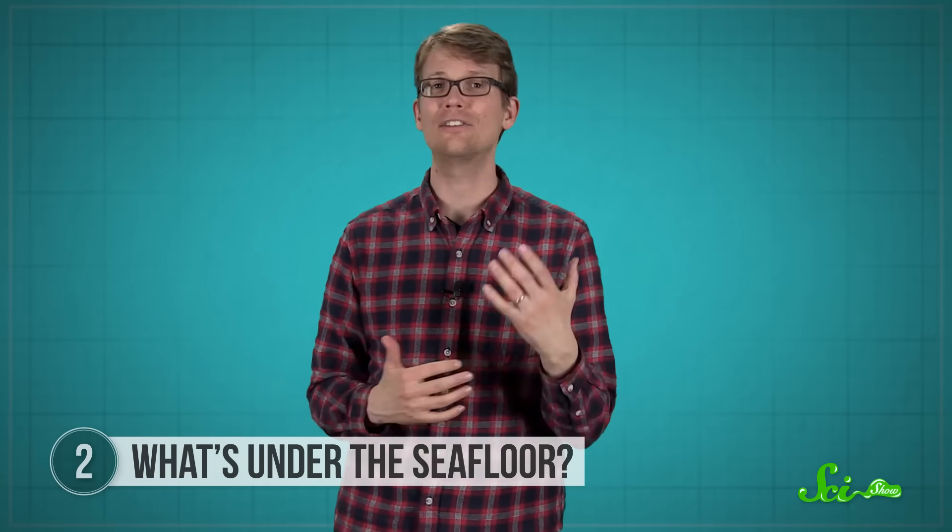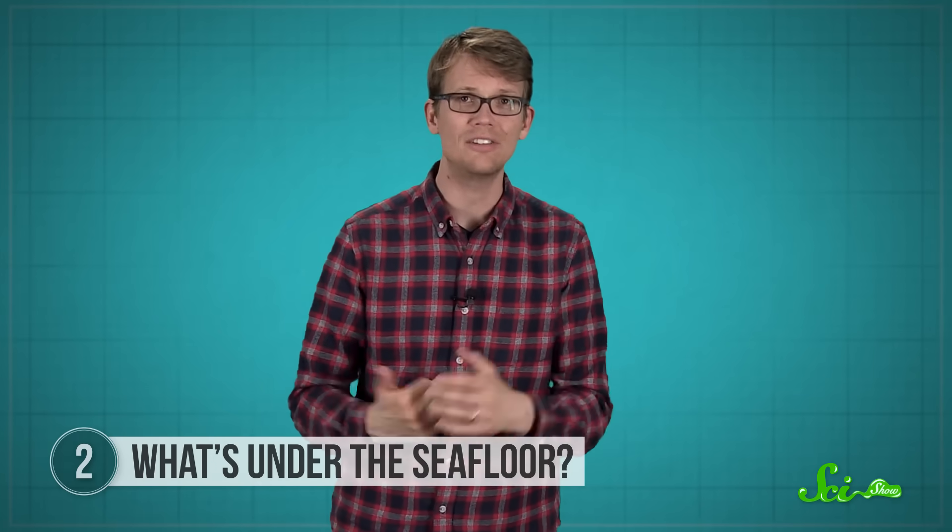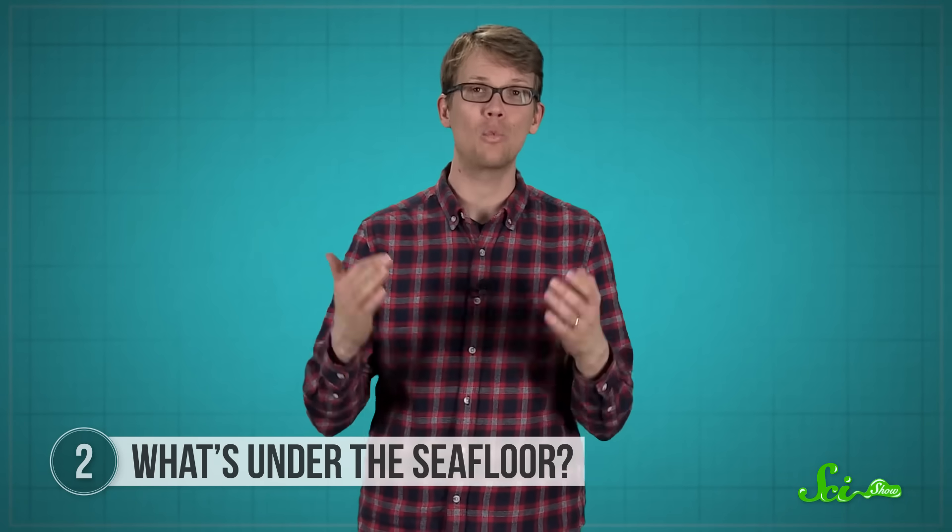So who knows what other kinds of life could exist in deep marine sediments, or what they could tell us about what life on Earth used to be like.